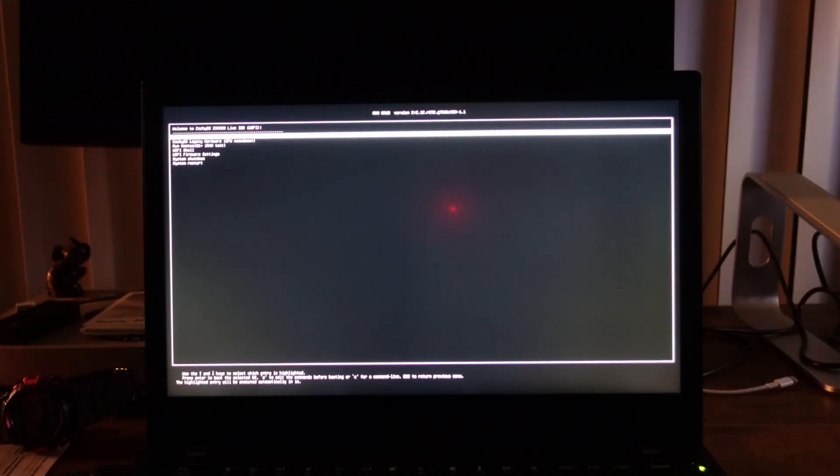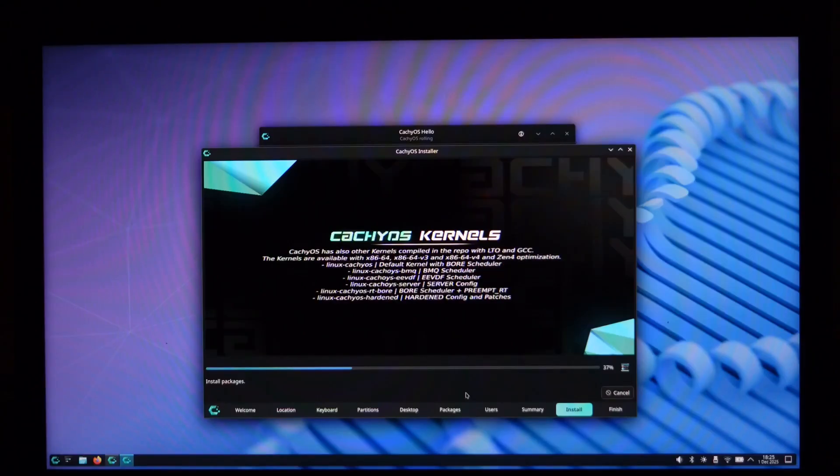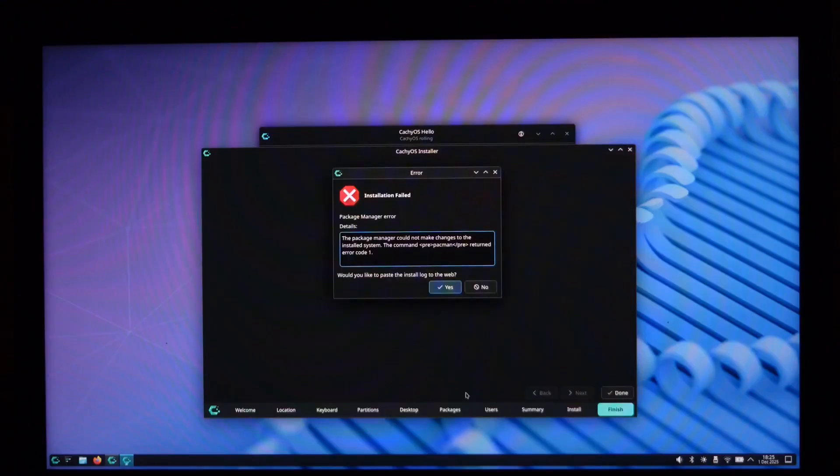Spoiler alert: I thought this was going to go just fine and I ran into a little issue — actually kind of a big issue. It made it so that I could not continue with the installation. I ran into a solid wall. After hours and hours of trying many different things, I actually gave up.